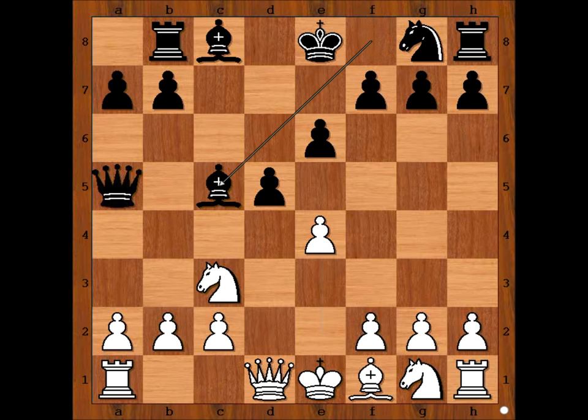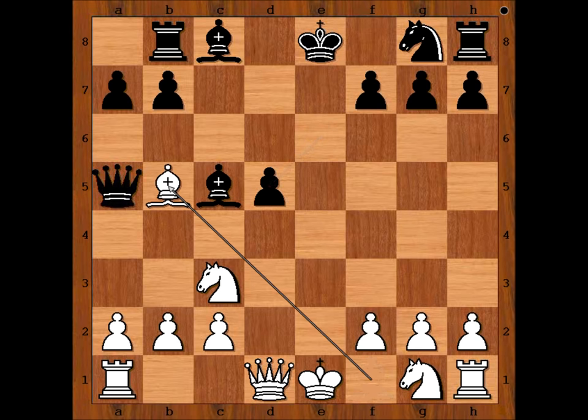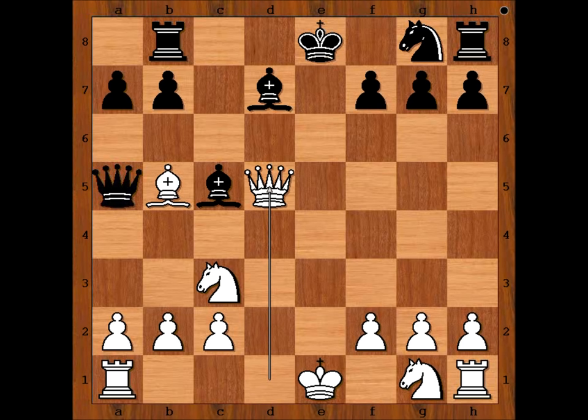Bishop takes pawn on c5, e takes on d5 — black to move. Chigorin played knight to f6. If e takes on d5, there is a problem, because bishop to b5 is check. And after bishop to d7, queen takes on d5, winning for white.